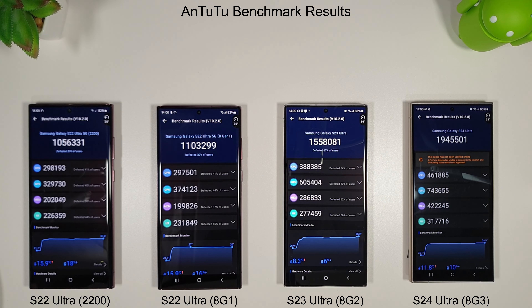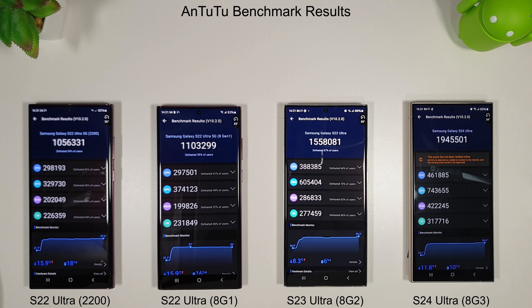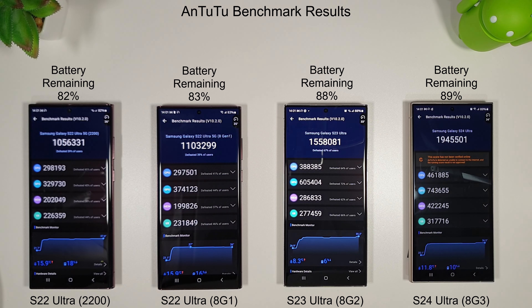Here are the Antutu results and we can see the S24 performing really well: a 24% increase on the S23 Ultra, 76% on the S22 Ultra Snapdragon variant, and 84% better than the Exynos 2200. Temperature-wise it didn't get too hot — up to about 35 degrees, keeping nice and cool. Battery is currently at 82%, 83%, 88% and 89%. The S23 is still doing well with its battery, though the S22 models are a bit older.